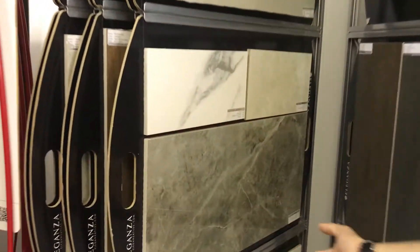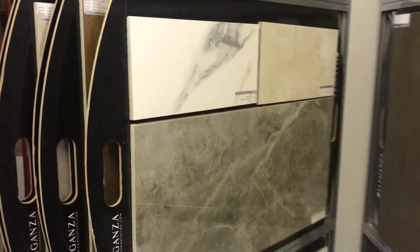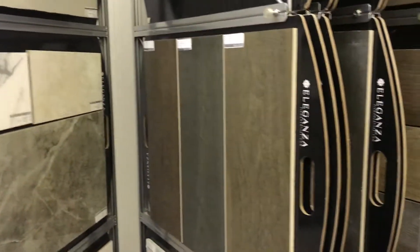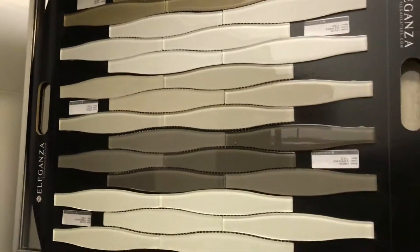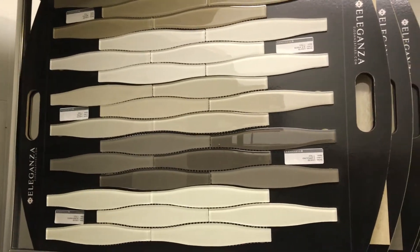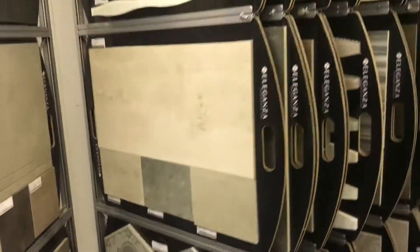We're doing a lot of marble looks these days. This one here is a 32x32 with a really realistic marble look — larger sizes are kind of in style right now. As you go through the rack, we also do glass tiles. This is a pretty unique design, like a Coke bottle type of style. Not too many people are doing that. Along with that, hexagons have become popular over the last year, year and a half.